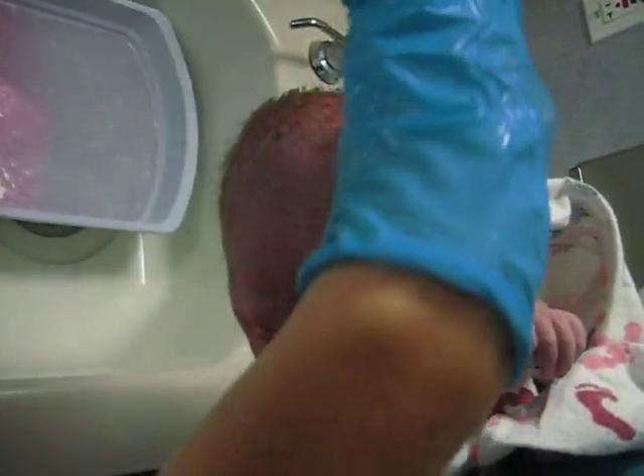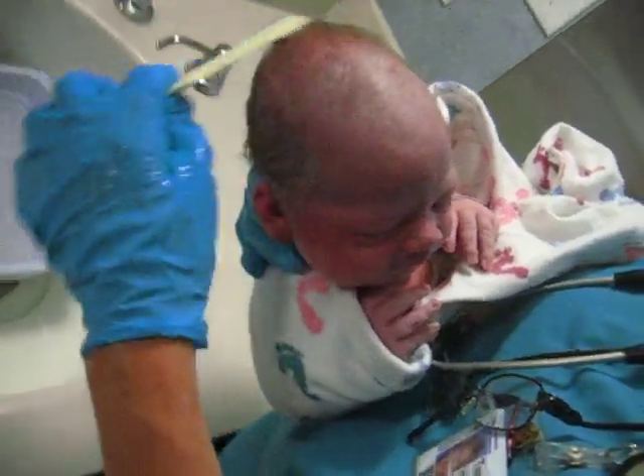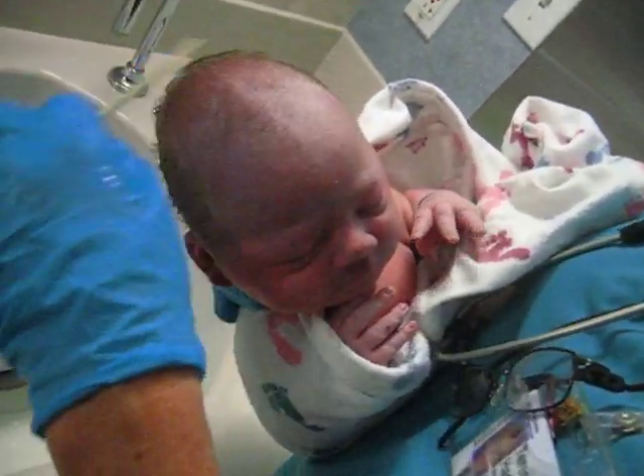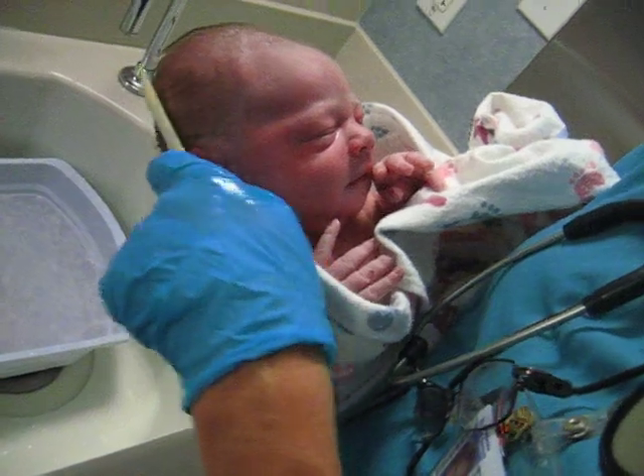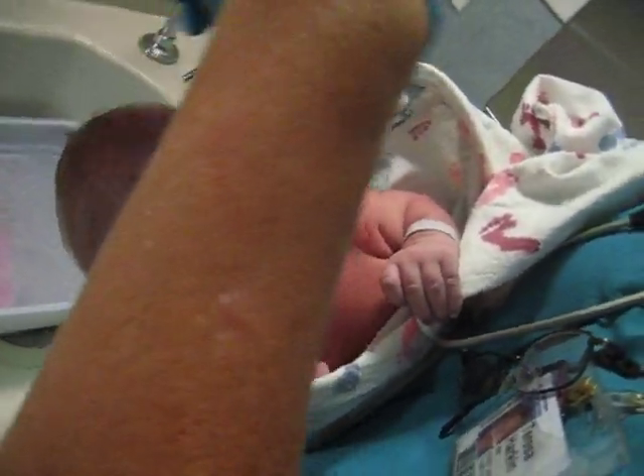Let's see if we got any hair to comb. Oh, look at this coif. It kind of looks like Uncle Gene with the hairstyle. A little fluff. A little fluffing.